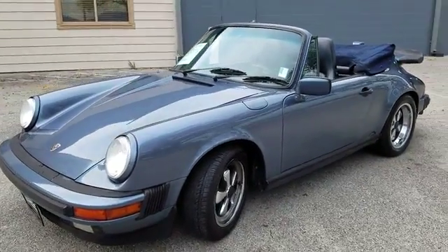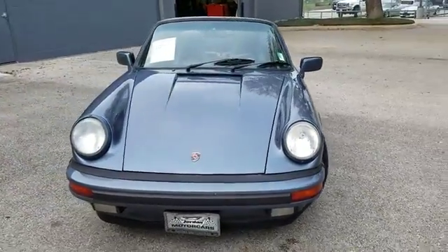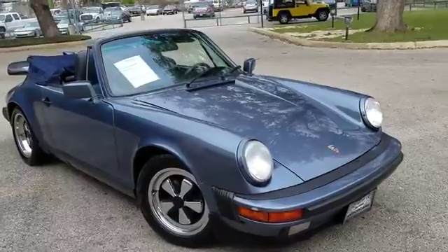Alrighty guys, Jerry Daniel, Jordan Motor Car, San Antonio. 1989 Porsche 3.2 liter cabriolet.